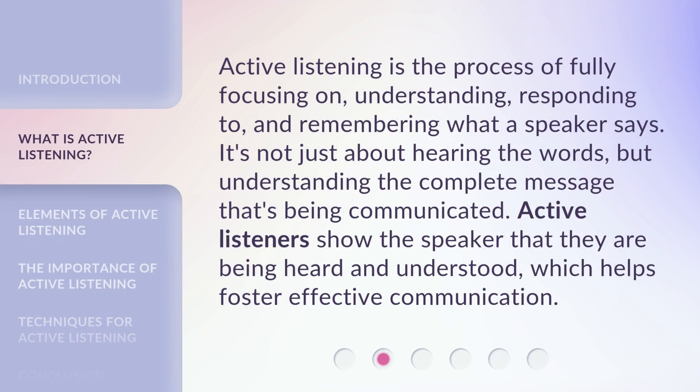Active listening is the process of fully focusing on, understanding, responding to, and remembering what a speaker says. It's not just about hearing the words, but understanding the complete message that's being communicated. Active listeners show the speaker that they are being heard and understood, which helps foster effective communication.